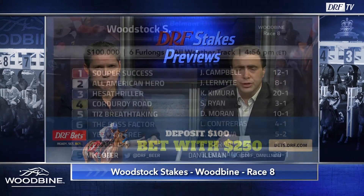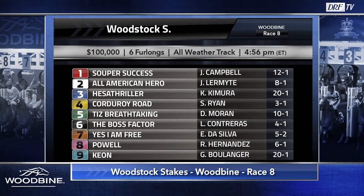Let's meet the three-year-olds in the Woodstock, some of these prepping for the prestigious Queen's Plate, the first jewel in the Canadian Triple Crown later this spring. I want to begin with the four, Corduroy Road, who was a perfect two-for-two last year sprinting over the tapeta surface, with solid Beyer speed figures in both of those races. Really, the only question mark is the layoff.